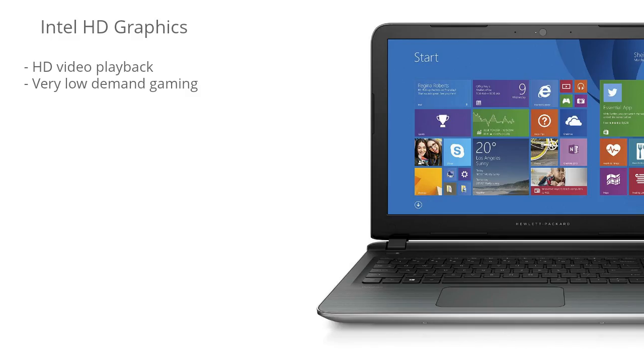The GPU is an Intel HD graphic, so it's designed for HD video playback. It can handle streaming Netflix in HD just fine. As for gaming, you could get away with some very low-demand games only — you can't really run modern games smoothly with this laptop.